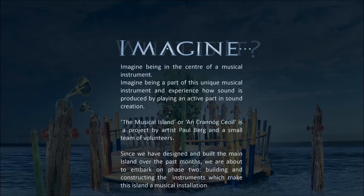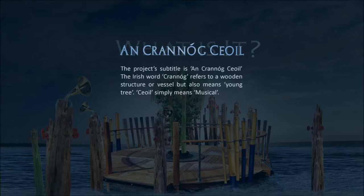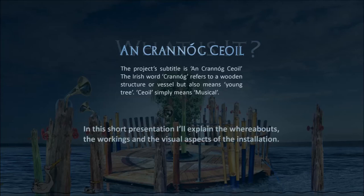Since we have designed and built the main island over the past months, we are about to embark on phase two, constructing the instruments which make this island a musical installation. The project subtitle is Ancranol Céol. The Irish word Cranol refers to a wooden structure or vessel, but also means young tree. Céol simply means musical.